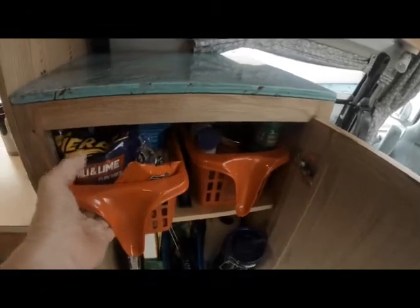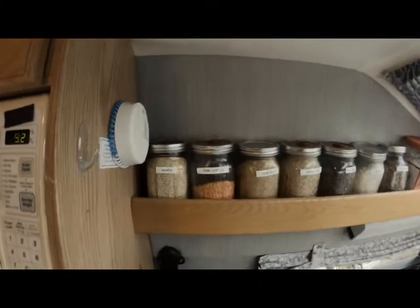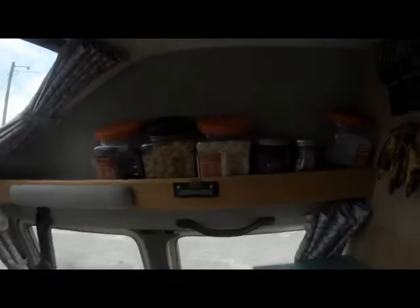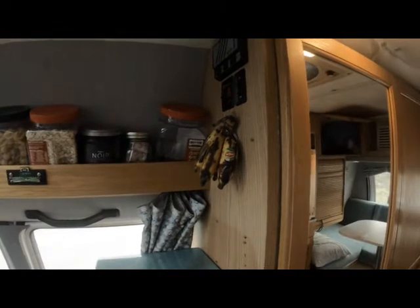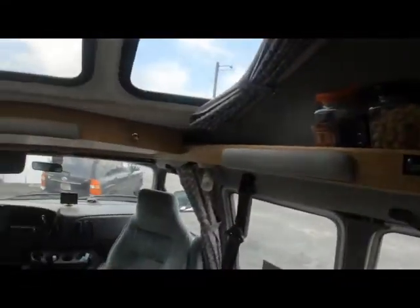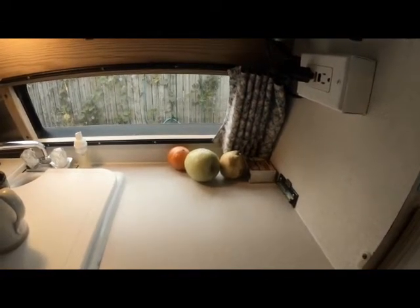That way I don't have to take everything out when I want to find something in the back. Up here I have storage with all my staples — lentils, rice, seeds, baking mix. Over here I've got more beans, pasta, coffee, and dog treats. I've got bananas hanging here for now, but I've ordered a hammock to keep all my fruits and vegetables in. Right now my fruit is sitting on the counter, which is okay when I'm stable but won't work when I'm on the road.